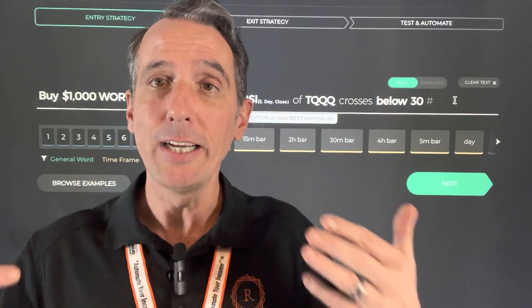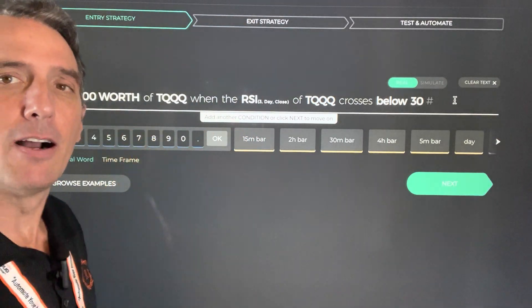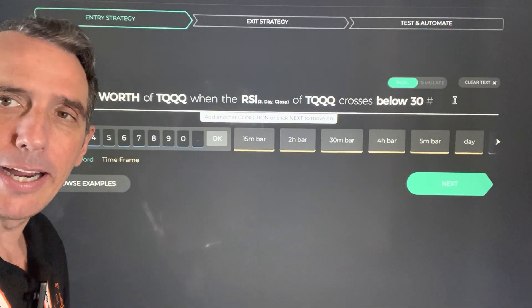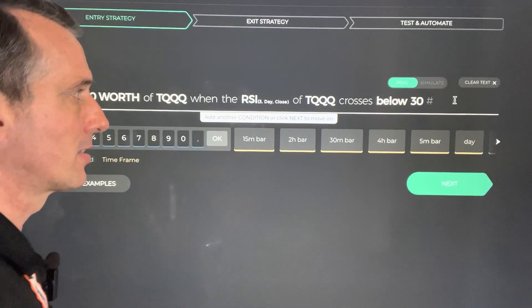So let's look at a position we're talking about in the course called TQQQ — that of course is the QQQ times 3. We like ups and downs with this type of software, and let's tell the computer to make a buy and a sell, and repeat that over and over and see if we can make some money.